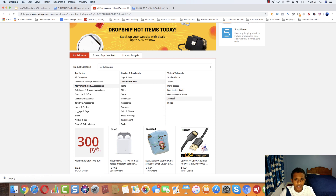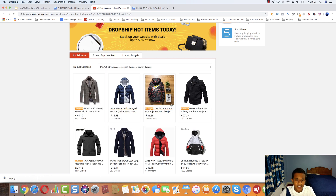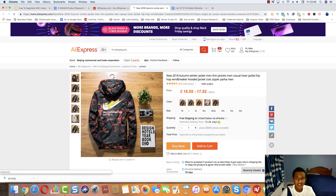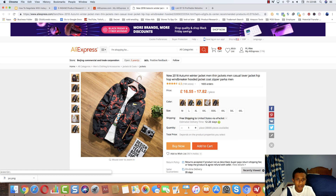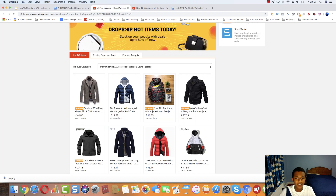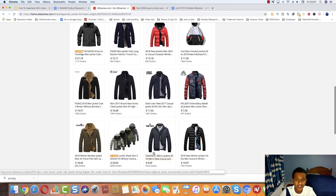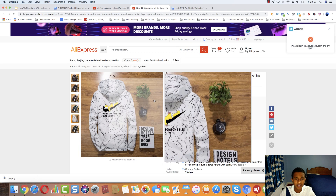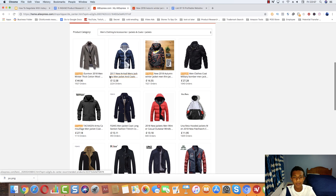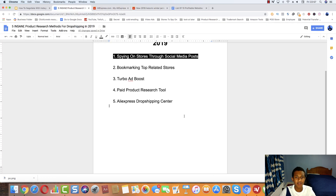For example, if you're in the clothing niche you can look for jackets — all things that have been dropshipped. Most of this stuff on AliExpress is being dropshipped, so they just lay it out for you. This is actually something really quite cool — this Simpsons design jacket is interesting, I'm going to go test that one. Just like that, I found a winning product. So that is the five insane product research methods.